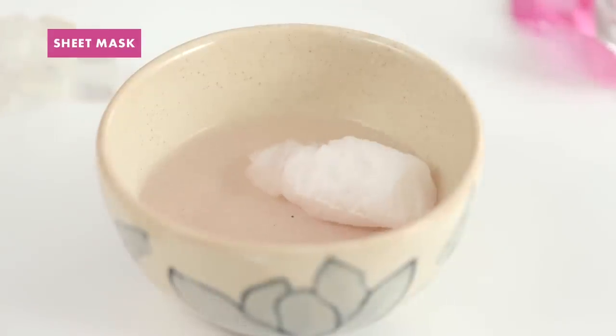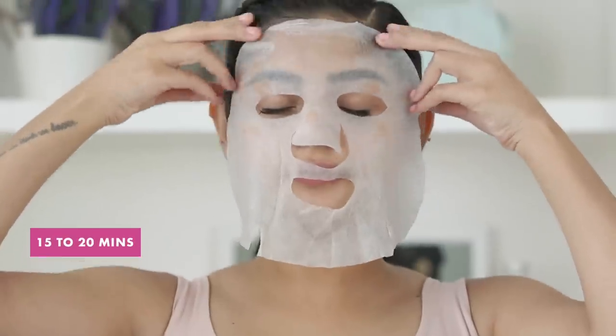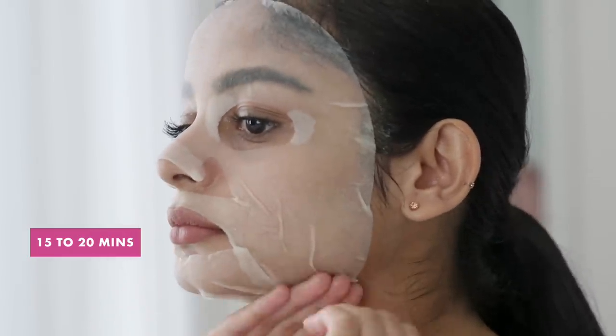You can make a super calming and hydrating face mask serum by soaking a compressed sheet mask in some chamomile tea with a little bit of honey. Leave it on your face for 15 to 20 minutes to soak in all the goodness!